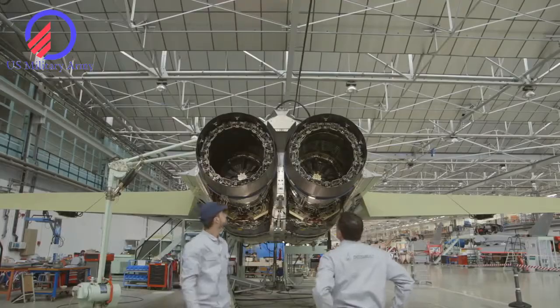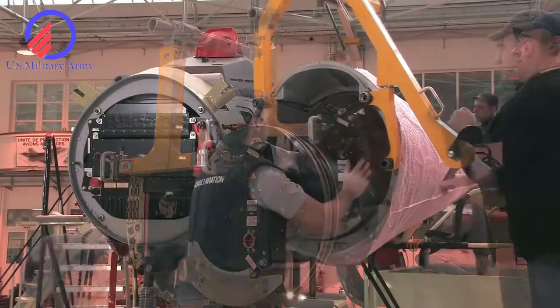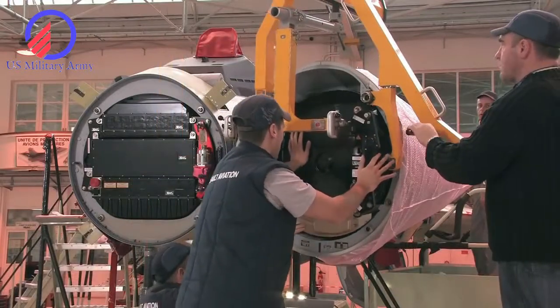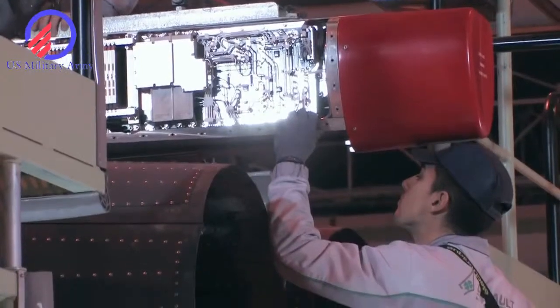It would also make a great aerial refueling tanker. Although the aircraft has the sleek look of a stealth aircraft, it also has two huge engines in the back that would send back large radar returns.